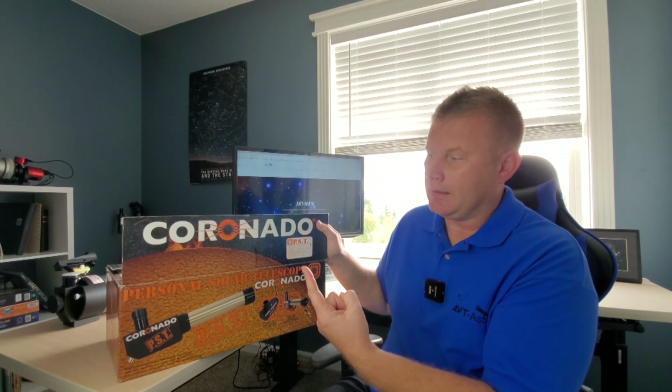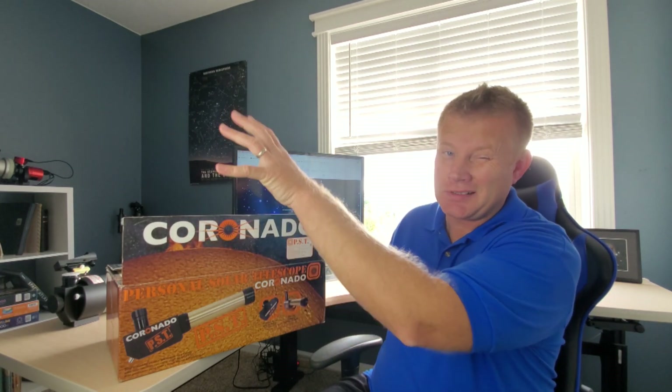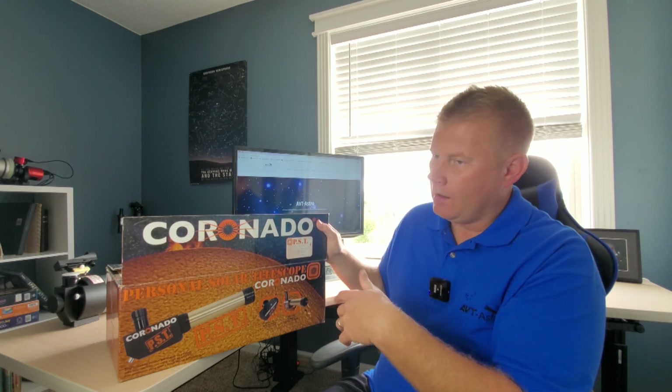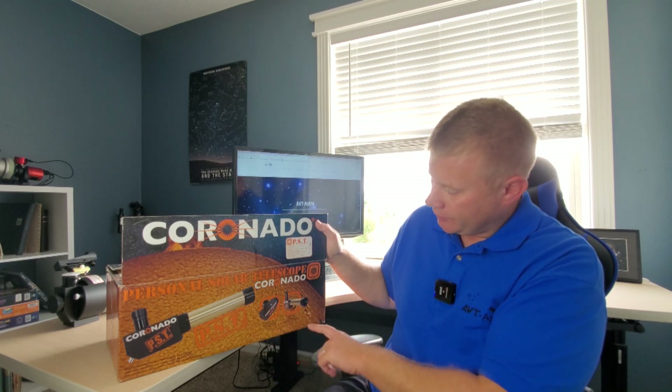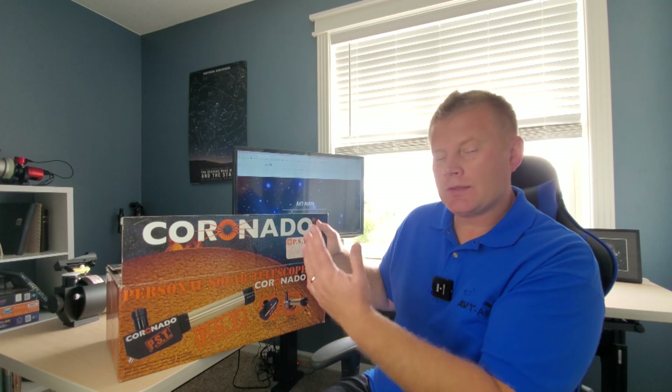You can see solar prominences, which are like flames essentially flying off of the sun — that's a good way to think about it. And then the other thing, which they kind of don't really show here, but sunspots as well. So that's really cool.